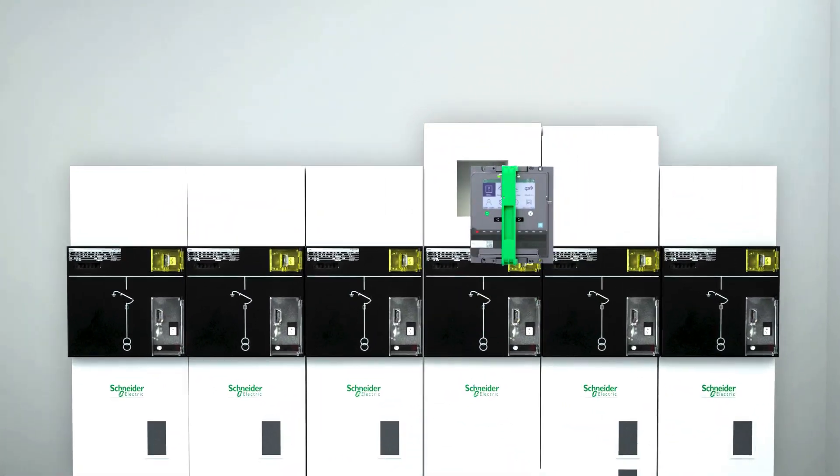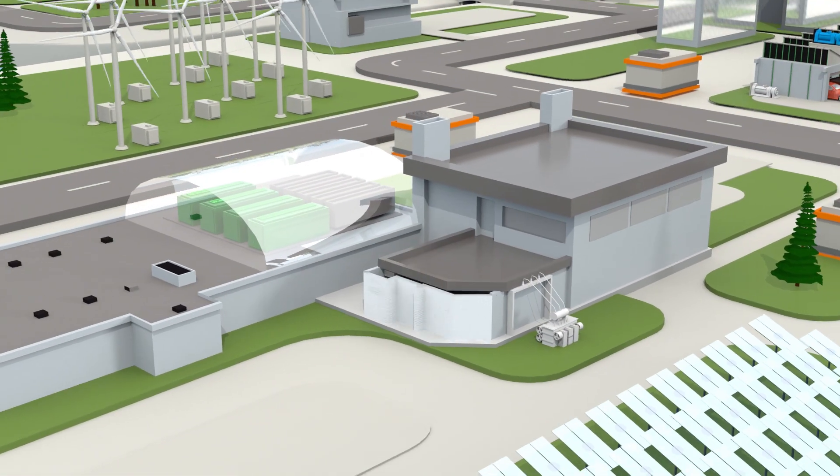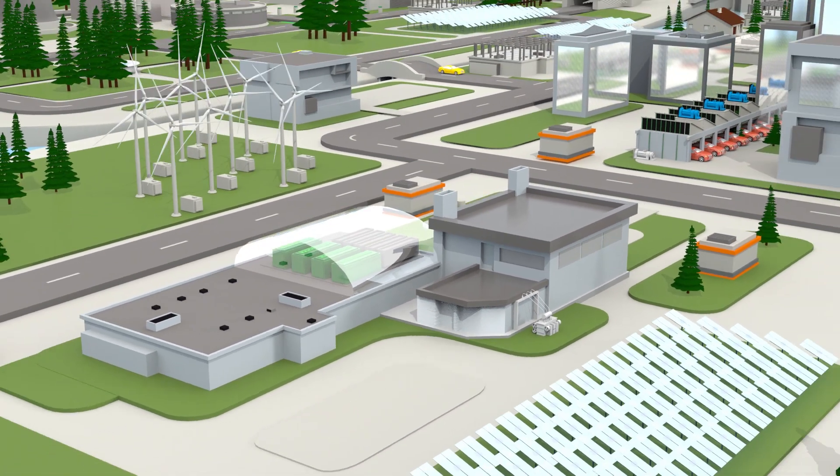Take electrical grid safety to the next level with Easergy P5 protection.